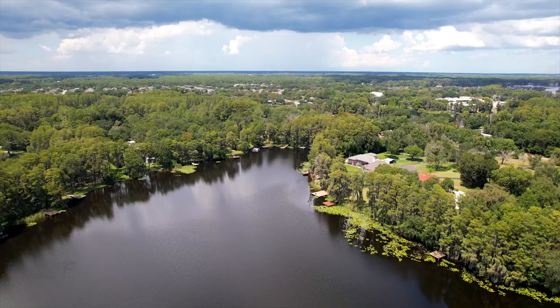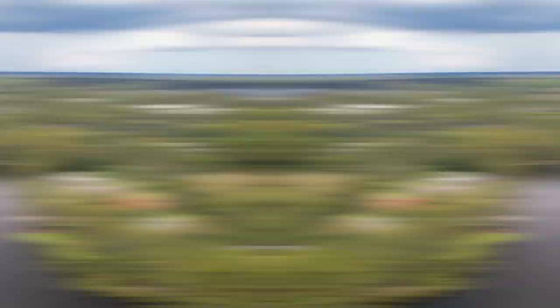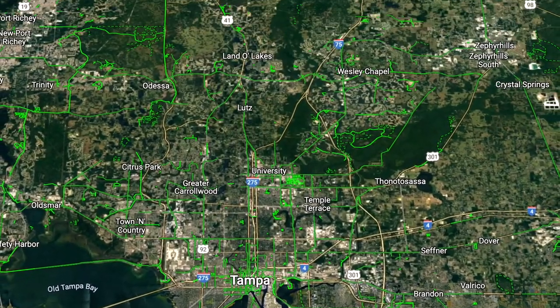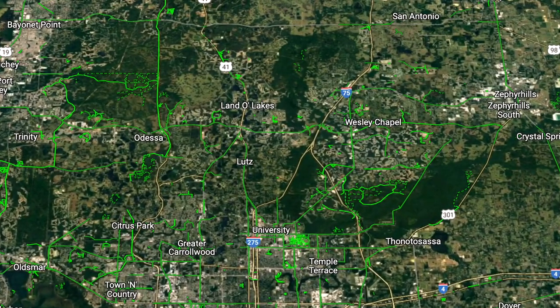Land O'Lakes is a more rural part of Tampa Bay on the north side, but it's close to everything. You're about 30 minutes from downtown Tampa and the airport, about an hour from Clearwater Beach. US-41 runs right through the middle of Land O'Lakes, which is a really convenient highway, and you're also a short drive from both I-75 and the Veterans Expressway — only about 10 to 15 minutes away from Wesley Chapel, where there's a ton to do.